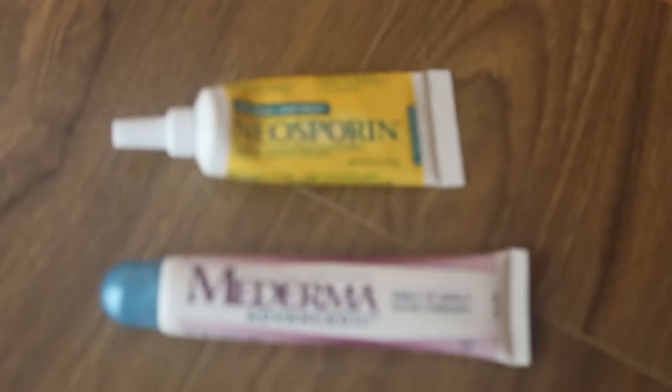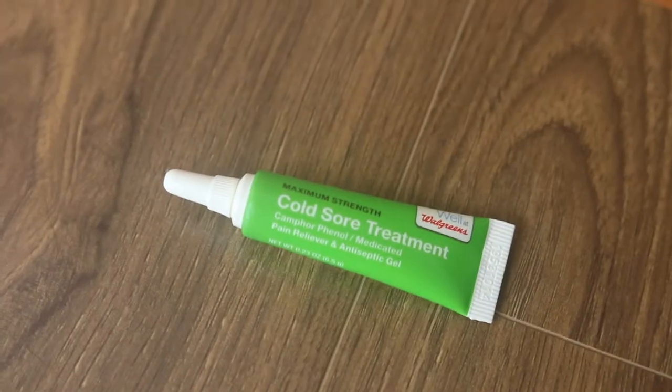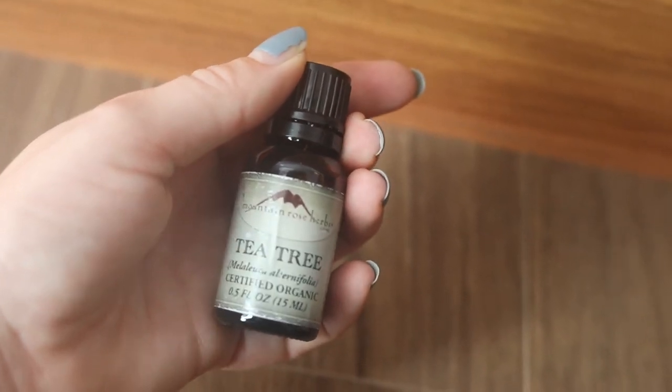Next up are Neosporin and Mederma to supplement our traditional first aid kit — things we use up more frequently. Then cold sore treatment: both Tucker and I get cold sores, so it's nice to have this along to nip them in the bud right from the beginning. My Hail Mary — my Windex, if you've seen My Big Fat Greek Wedding — is tea tree oil. It's naturally antifungal, antibacterial, and antiseptic. Uses are pretty much limitless: acne, athlete's foot, yeast infections, steam for respiratory congestion. We use it for everything at home and I'm super glad I brought it along.